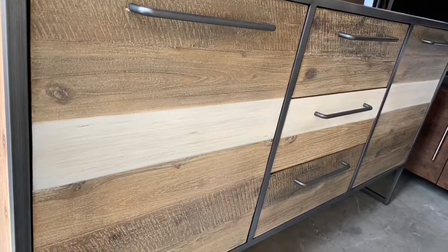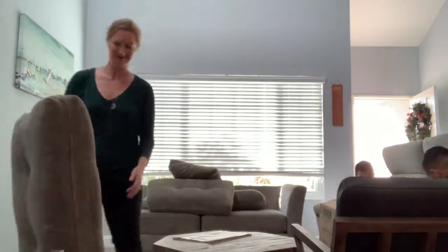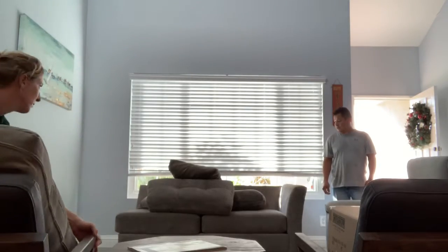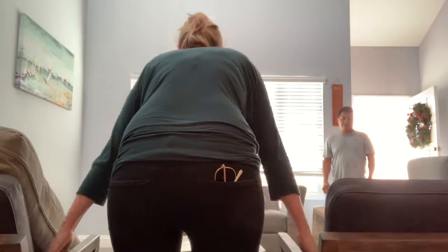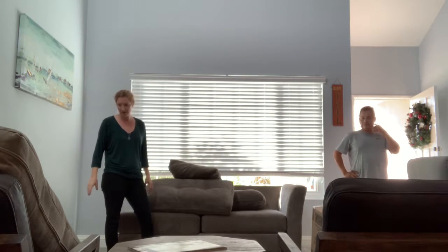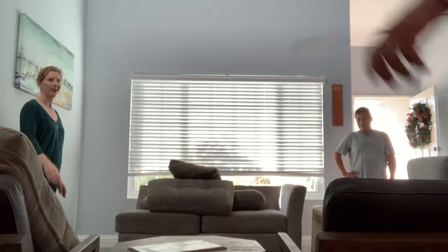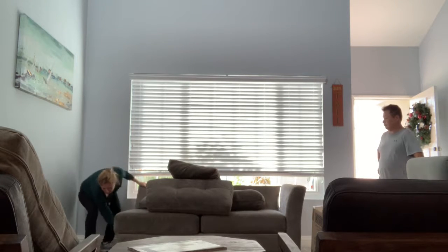We have some gorgeous pieces at really great prices and we are in there moving and shaking this house up. Floor plans are great as a guide and really can show us where to put everything, but once you're physically in there, it's always a great change-up and a great way to help the client see where everything is going to go.